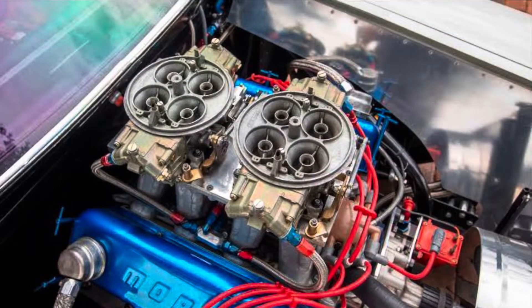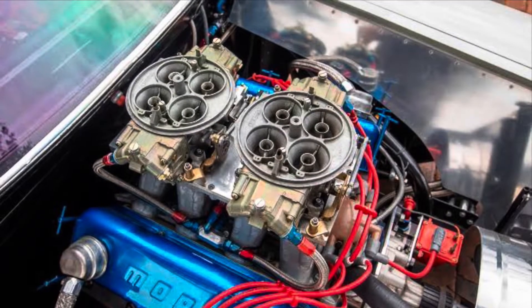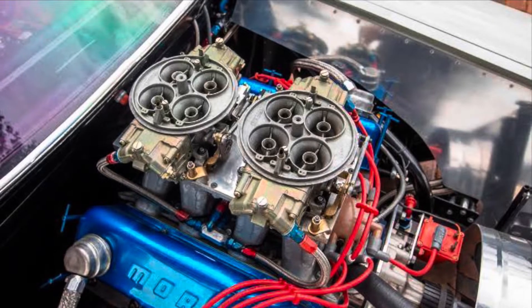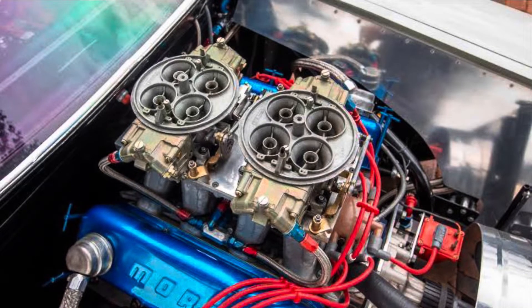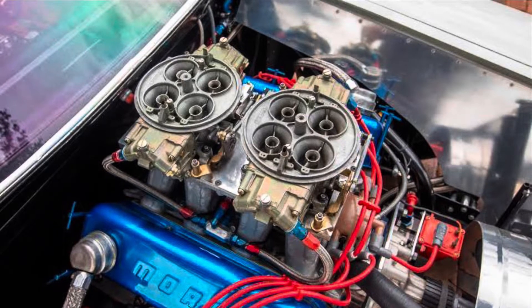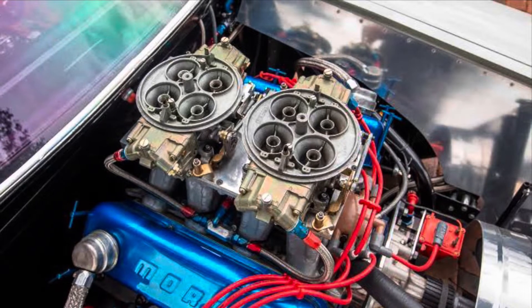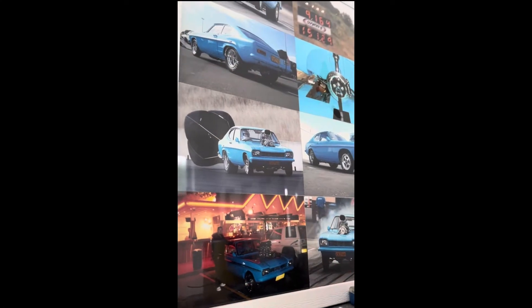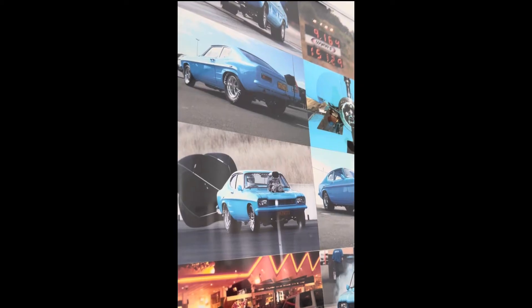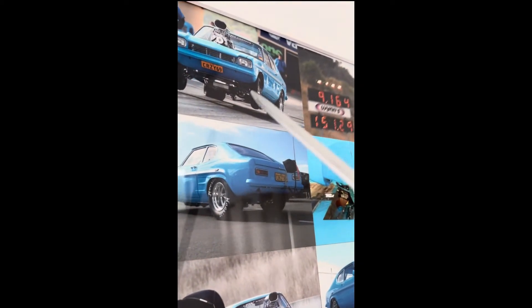Let's slow down for a second. Take a look at Bob Glidden's 9.8 pass at the mile per hour he's running. It clearly shows it's all in the 60 foot. It's not so much the horsepower doing all that work — what I'm getting at is lightweight, super fast 60-foot times that bring in the ET.